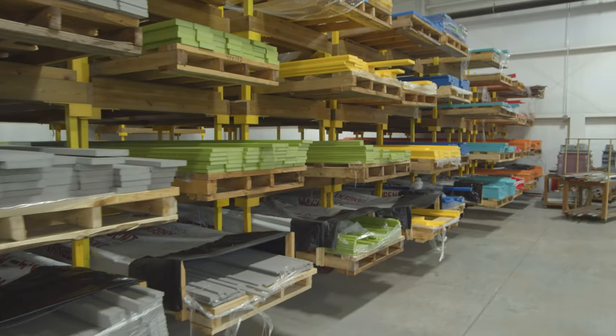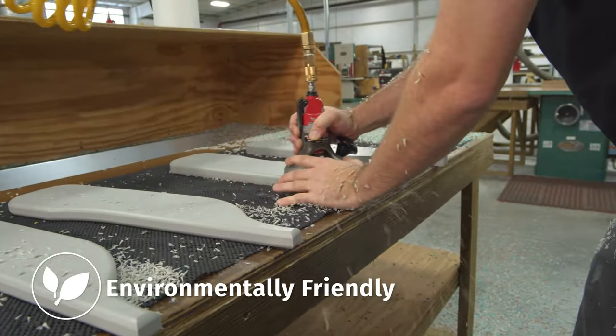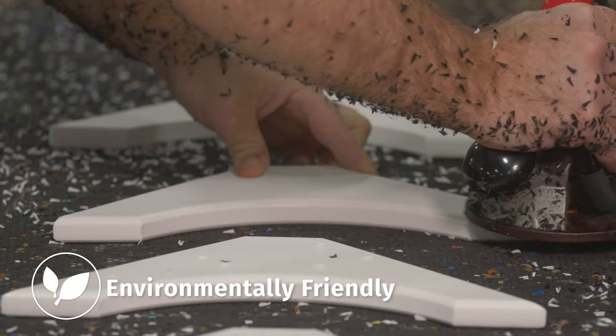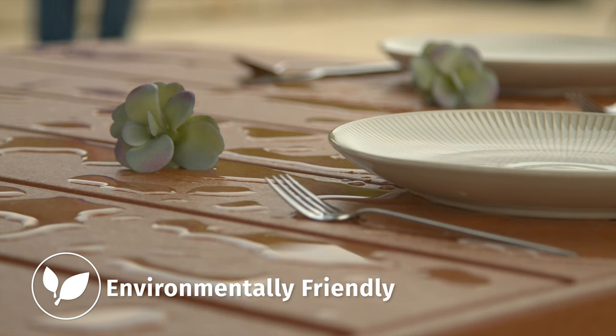The secret is our dense poly material. Made from recycled plastic, poly lets us recreate the look and strength of handcrafted wood furniture without the need for regular upkeep or the use of harsh chemicals.